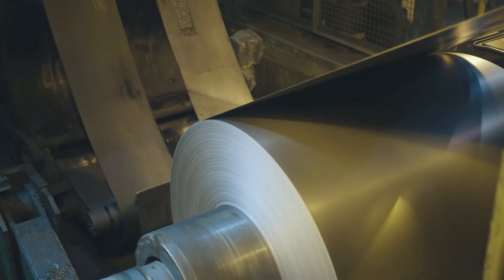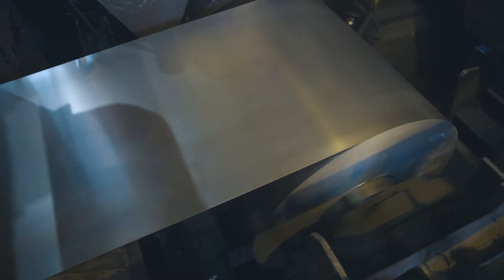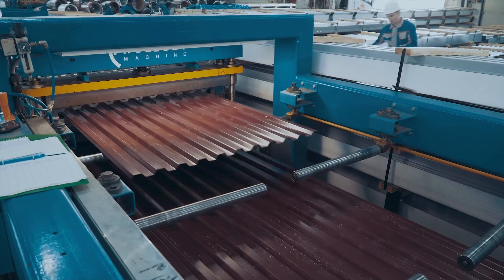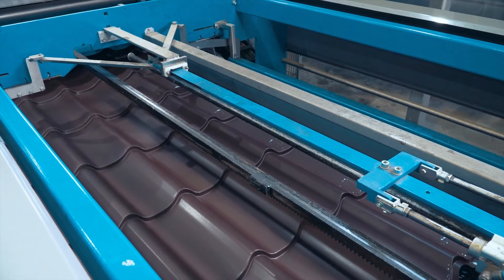The final strip surface quality is achieved at the skin-passing section, where the steel is slightly reduced again and its end product roughness is set. Surface roughness ensures high-quality adhesion of the paint coating to the surface — the most important parameter influencing coating life. In addition, roughness helps regulate coating material consumption, enabling consumers to determine optimal coating material usage and reduce costs accordingly.